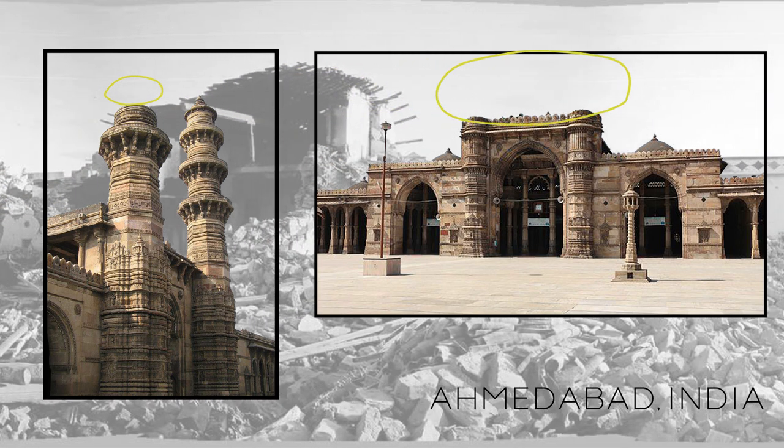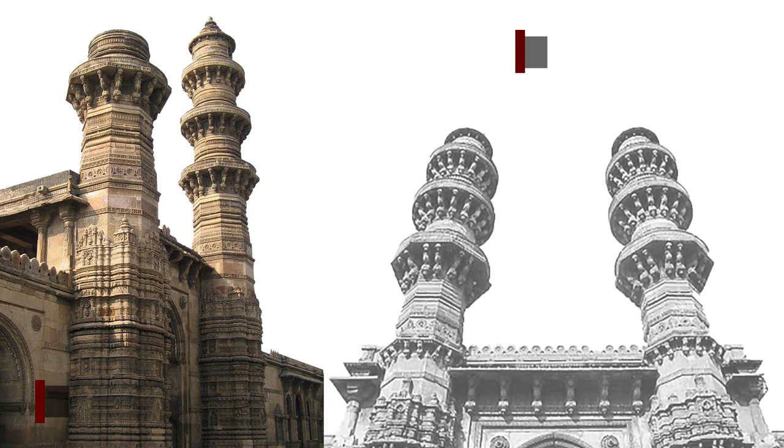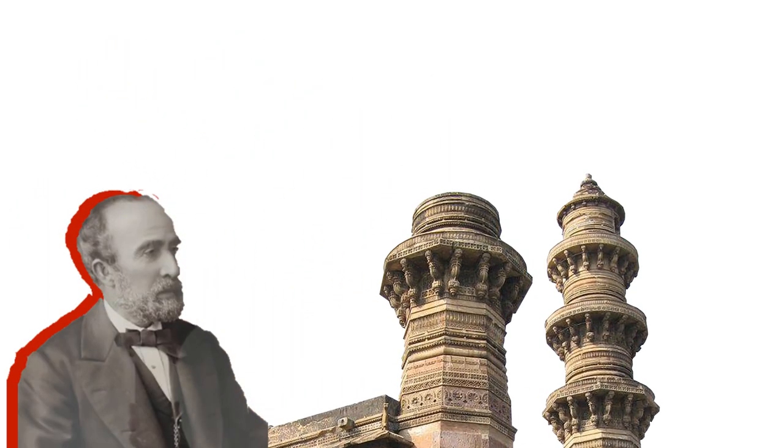The shaking minarets at Jami Masjid in Gujarat were destroyed in an earthquake in 1819. Another pair at the Raj Bibi Mosque in Ahmedabad also had shaking minarets similar to those at the Sidi Bashir Mosque. However, under the British Raj, the top of one of the minarets was dismantled in order to study the construction but could not be put back together.